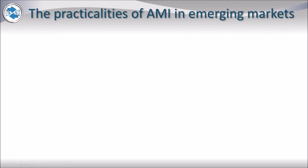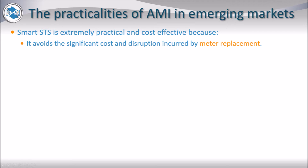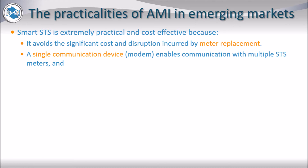While the benefits of AMI are obvious, it presents unique challenges in emerging markets. The most important of these are the cost effectiveness and technical challenges associated with the solution. Smart SDS is extremely cost effective because it avoids the significant cost and disruption incurred by meter replacement. Furthermore, in the case of using split meters, a single communication device enables communication with multiple SDS meters.